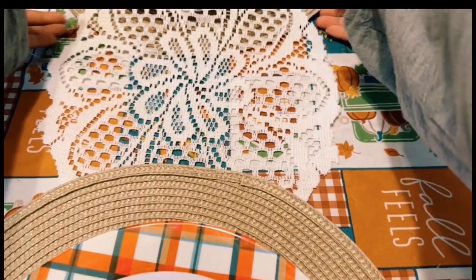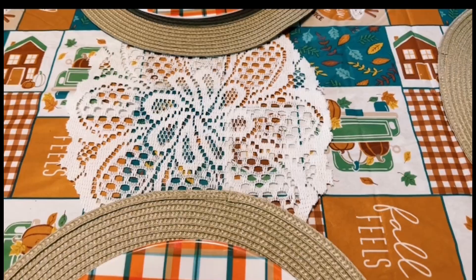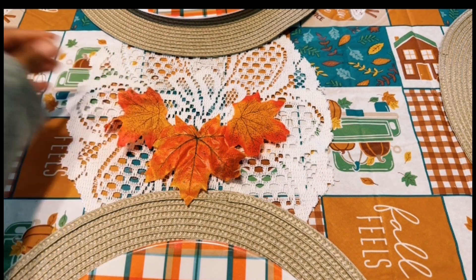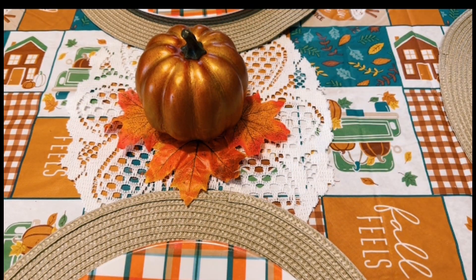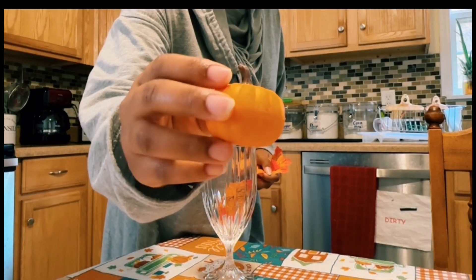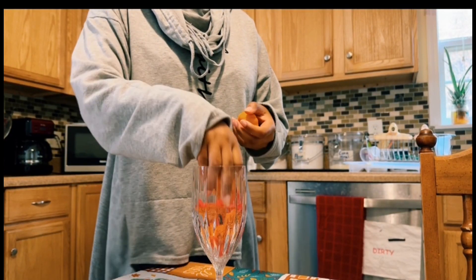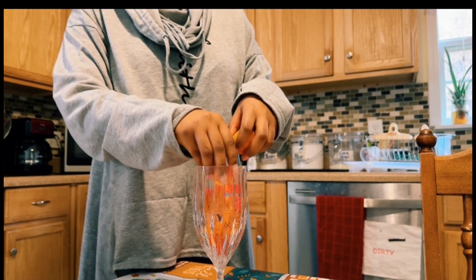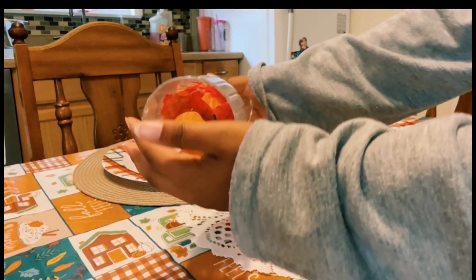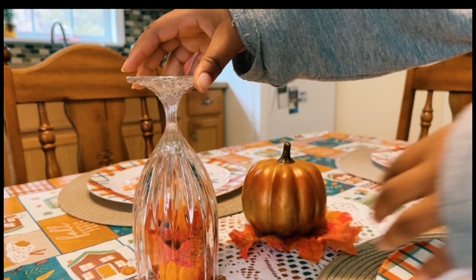This piece I already had around the house — I honestly don't know where it's from but I decided to just use it. The leaves I'm reusing from my fall decor since I'm going to take it down soon for Christmas — might as well save some money. I'm putting them in a wine glass along with some pumpkins and little leaves as decor, and then I'm going to flip the wine glass upside down to use as a candle stand or holder.